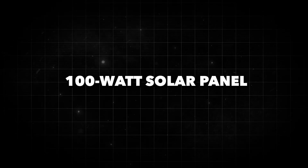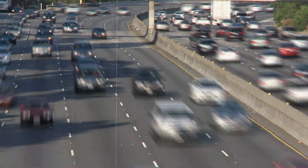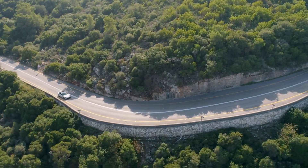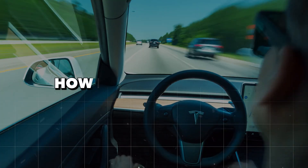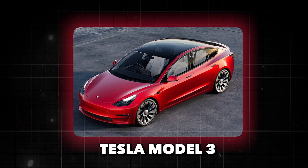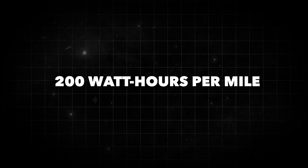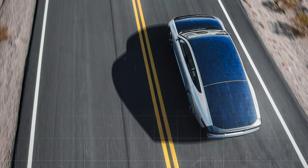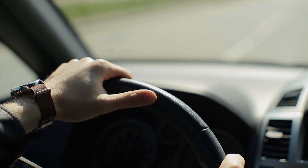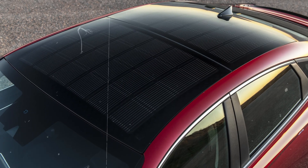Imagine slapping a 100-watt solar panel on your car's roof. Sounds pretty cool, right? Well, let's break that down. On a sunny day, that panel might crank out around 100-watt hours of energy in an hour. If we pour all that energy into the car's battery, how far could you go? Take a Tesla Model 3, for example — one of the most efficient EVs out there, clocking in around 200-watt hours per mile. So that hour of solar juice will barely scoot you half a mile down the road, and that's being generous, not factoring in losses during charging or the panel's intermittent output.